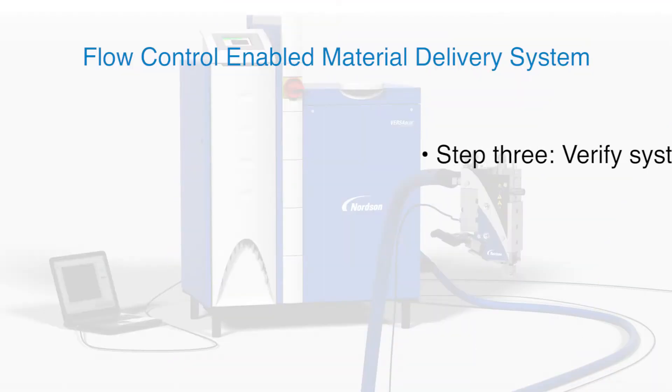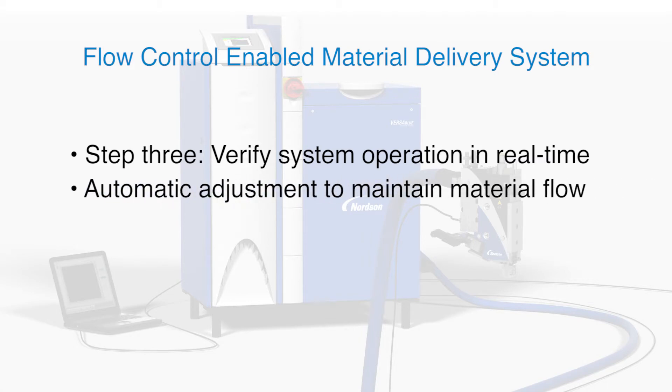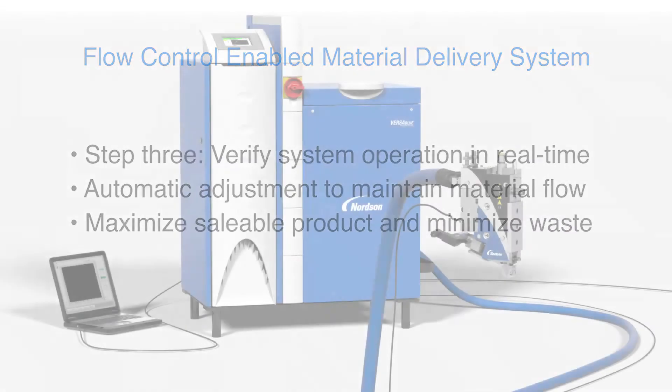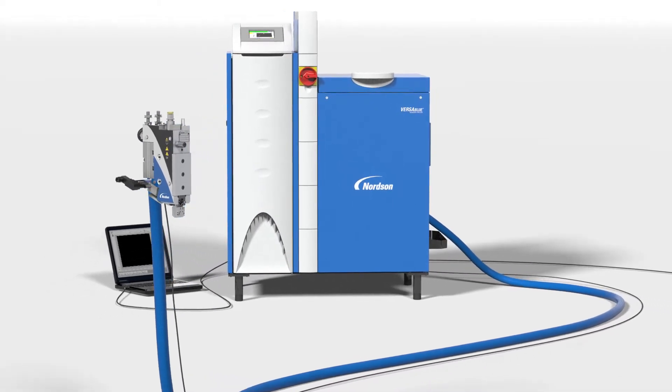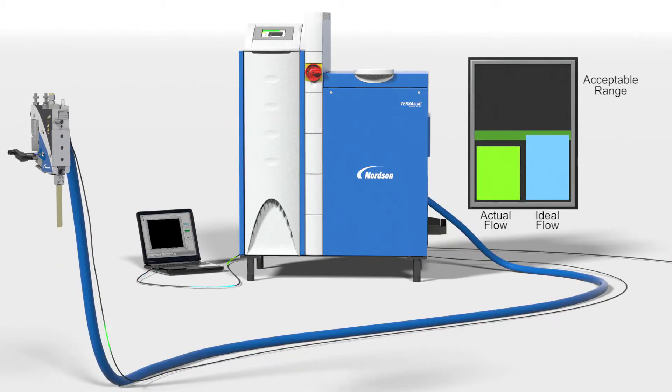The final step in the flow variation management process is to improve material delivery by enabling closed-loop flow control. Closed-loop flow control involves continuous real-time comparison of the measured material flow to the defined production requirement, with automatic adjustments of the pump output to minimize any difference. Controlling material flow can minimize or eliminate over-application problems that can compromise product quality, such as bleed-through or strike-through, while assuring enough adhesive is applied for adequate bonding. The ability to control material delivery has far-reaching consequences on product quality, product performance, product cost and production efficiency.